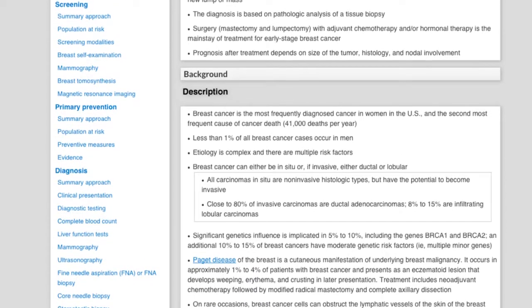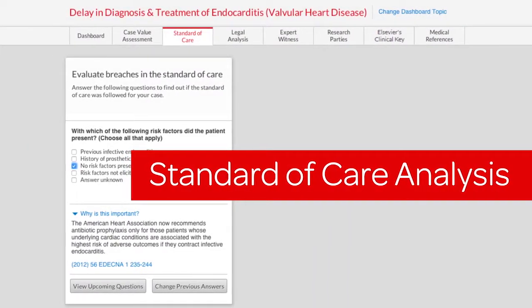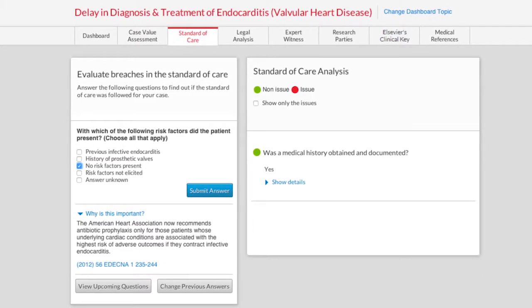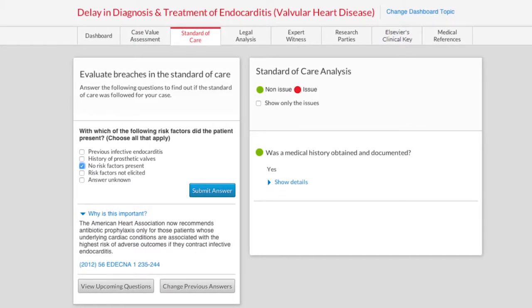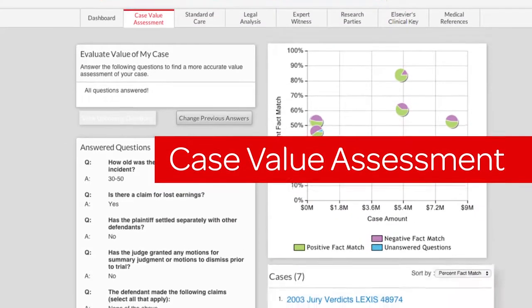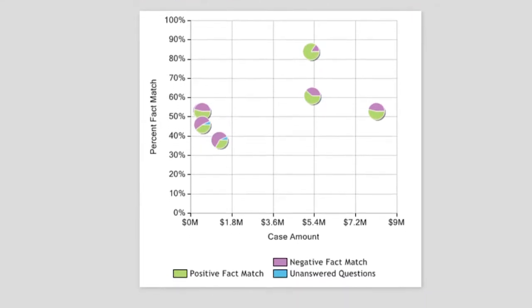Plus access medical images and more. Conduct a standard of care analysis and quickly assess the merits of a case before hiring a medical expert, with your case facts matched against applicable standard of care guidelines. Conduct a case value assessment to quickly see how comparable cases have resolved in the past.